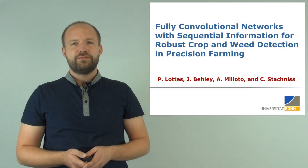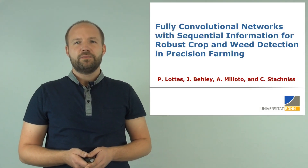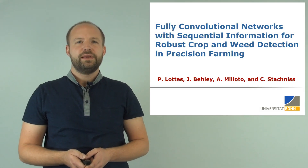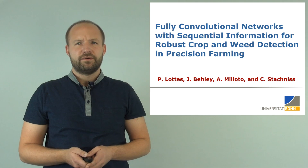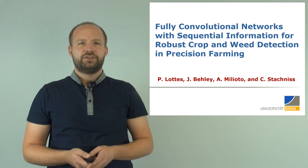Hi, my name is Philipp Lottes from the Photogrammetry and Robotics Lab. In this video I'm going to talk about our novel approach dealing with robust crop weed detection using fully convolutional neural networks exploiting sequential information.